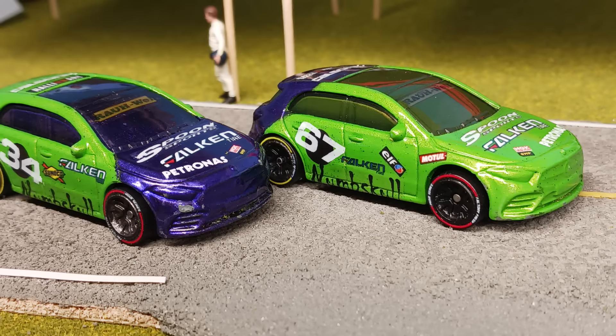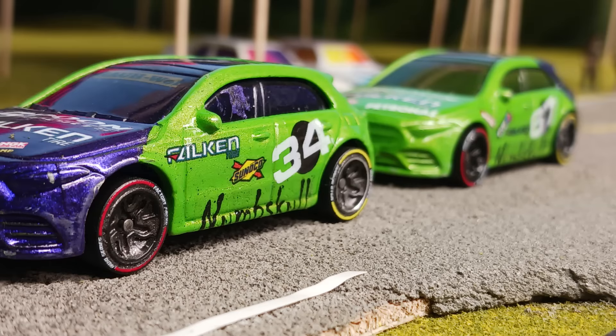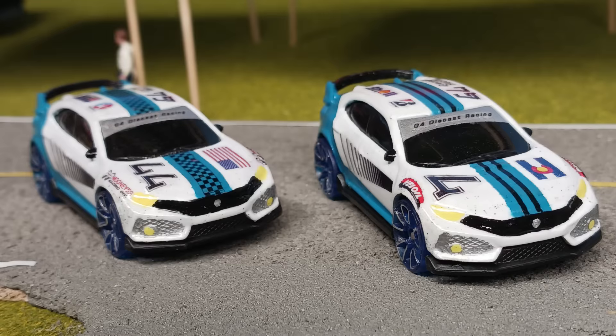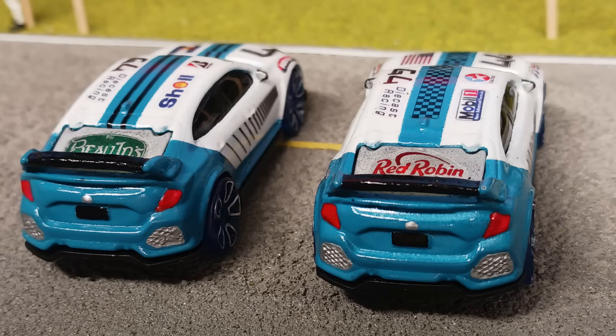Next up from Numskill Racing, we have Numskill 1 and Numskill 2. And again, both are driving Mercedes-Benz A-Class. And finally, from G4 Diecast Racing, we have the number 4 and the number 44, 2018 Honda Civic Type R.